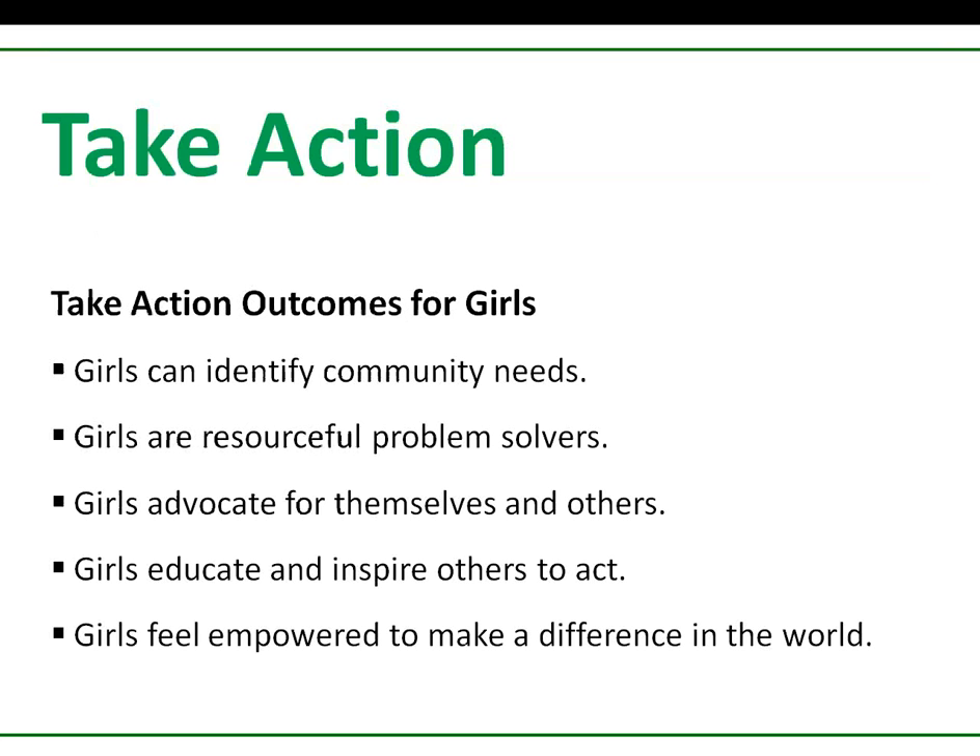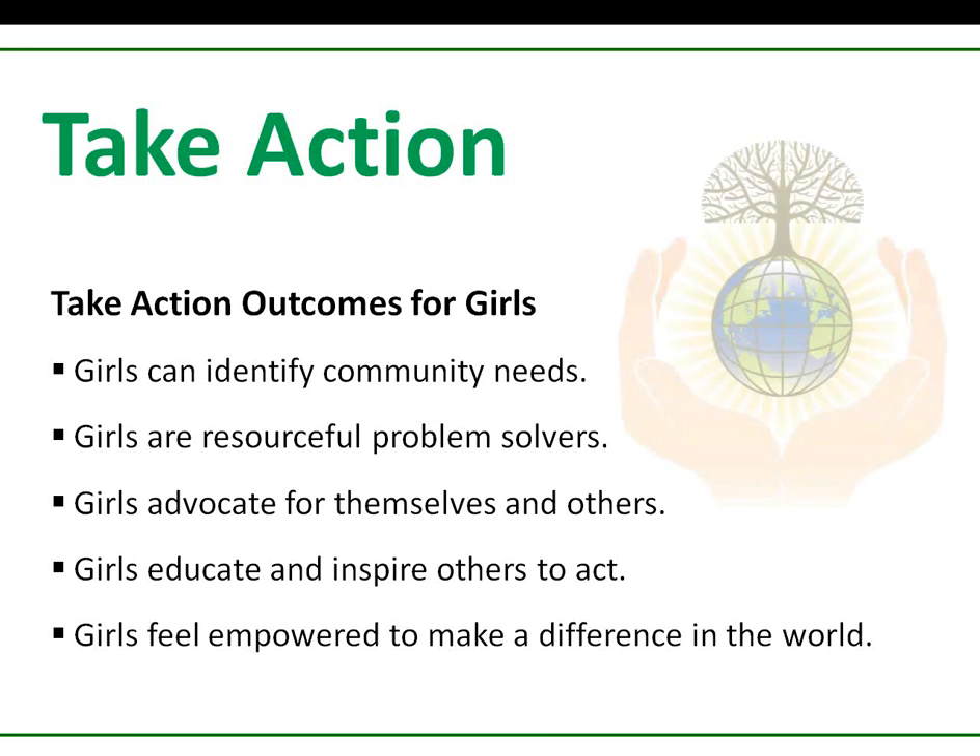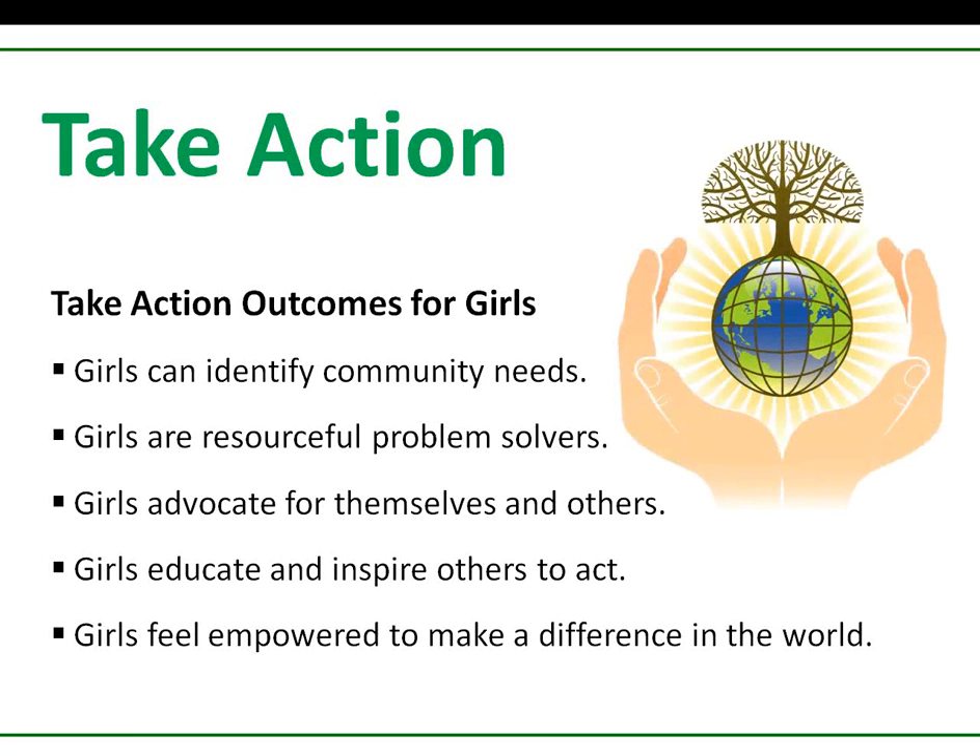So, are you ready to help girls take action and make the world a better place? I hope so, because imagine what a difference our girls can make in the world by their actions and by inspiring others to take action. Thank you.